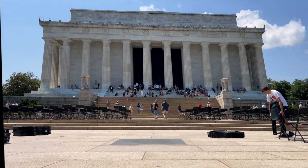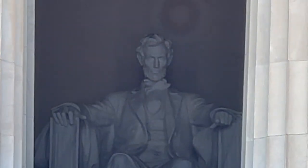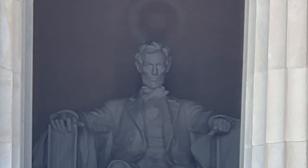Our fourth tip is to bring your patience. Washington DC is extremely crowded, even on a weekday. To avoid crowds and get great photographs, we suggest you arrive around 6 a.m. or after 6 p.m., when there are the least amount of people.